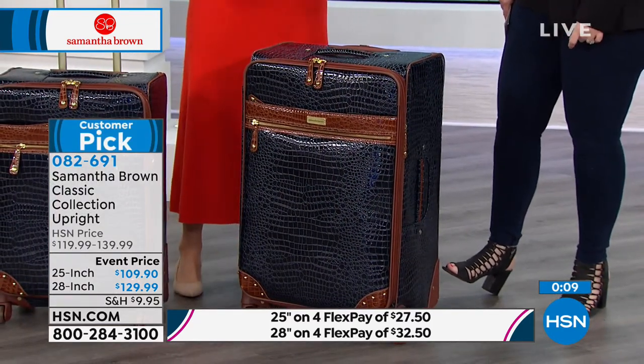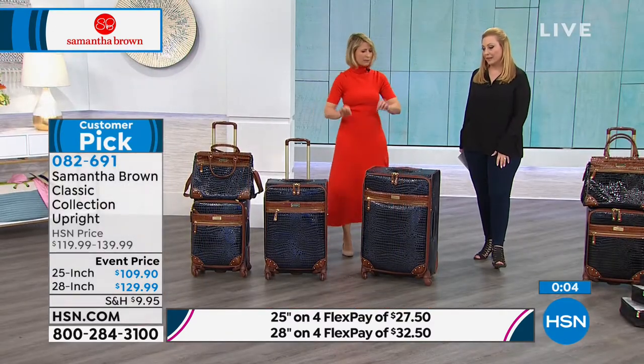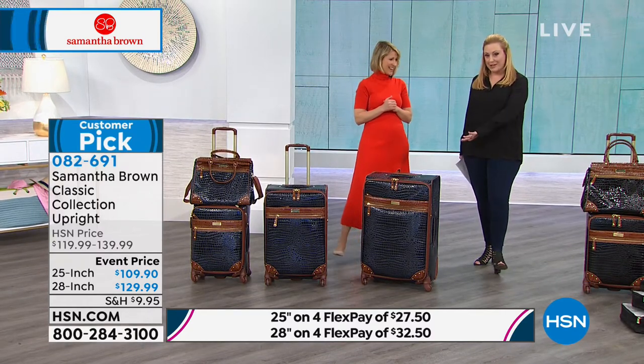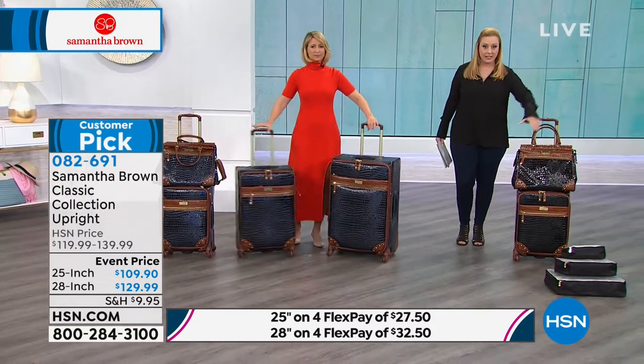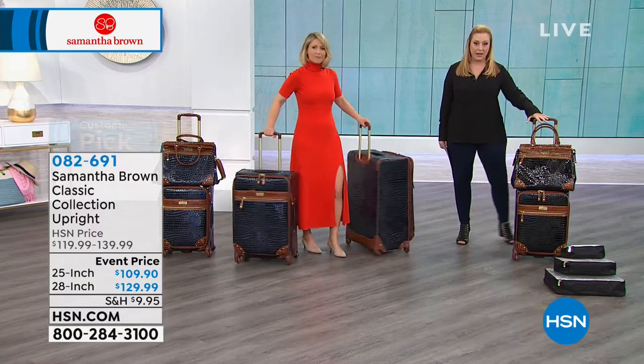Here are all your pieces — a beautiful croco. We are bringing this line back; it is my signature line. You're seeing the two most popular colors at a price you will not see again: black and navy, customer pick. And it comes with three packing cubes. When you get this set, it comes with the packing cubes.